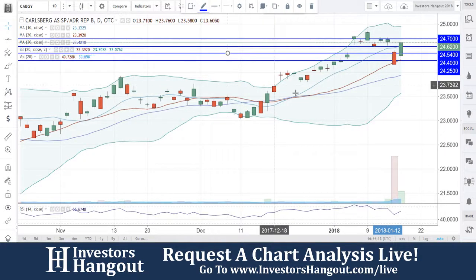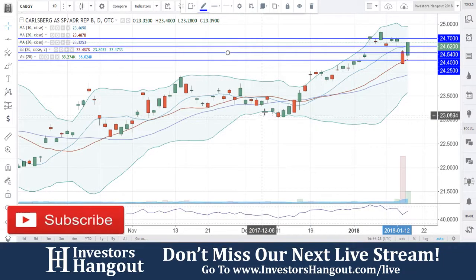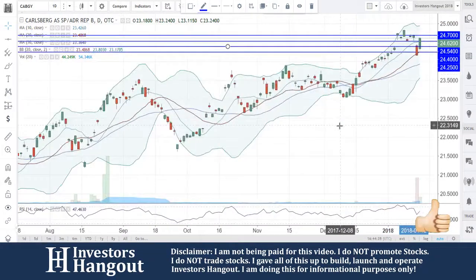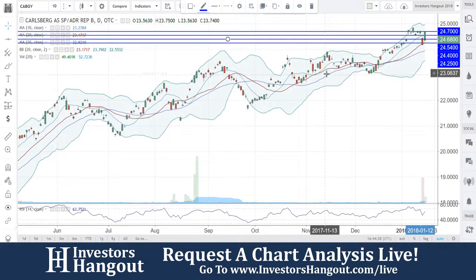Jumping over to the daily chart, we're watching this one break through right now — just a beautiful pullback. If we zoom out, that's what you call a beautiful chart, especially since December 2016: just a beautiful move off that $16 mark, just a steady climb up off of that.